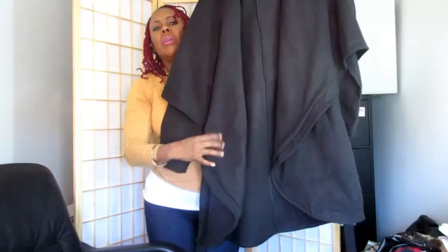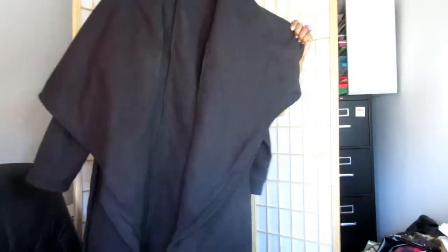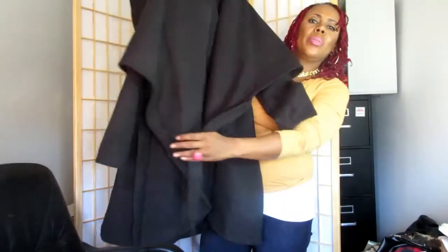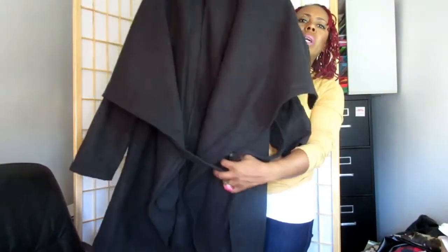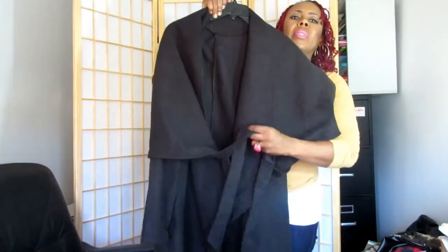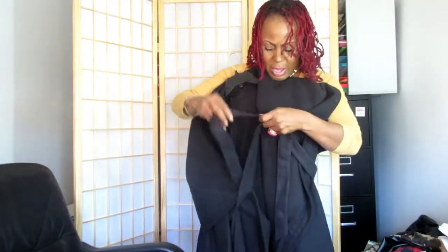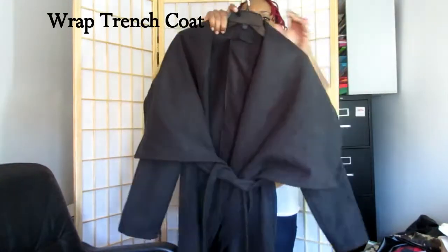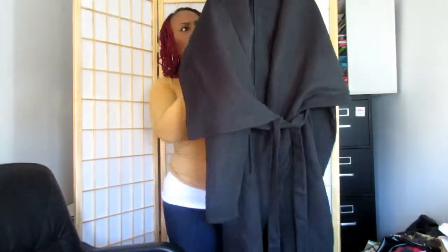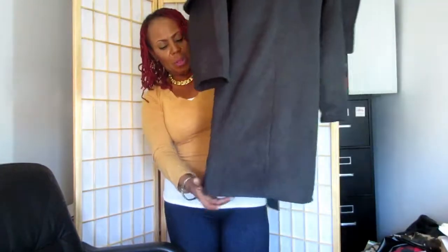My next item is a really nice long wrap jacket — or wrap coat. It has a belt on the side which you tie in the front for a really nice cinched effect. It's gorgeous, in the color black, and it's full length — very nice.